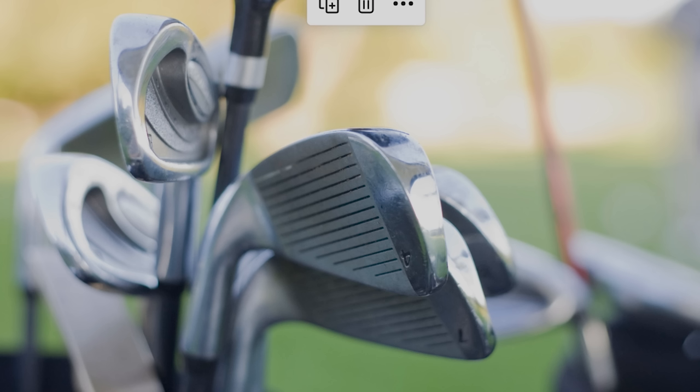If you still want a good performing driver, irons, wedges, and putter all bundled in one go — because if you're new to the game, or even if you're not, buying a new golf club is expensive. And it can be an absolute minefield going secondhand because you don't want to get stung. But also, going new is an absolute minefield too.